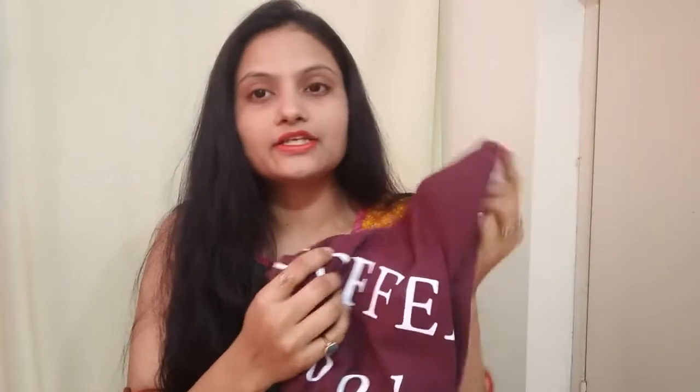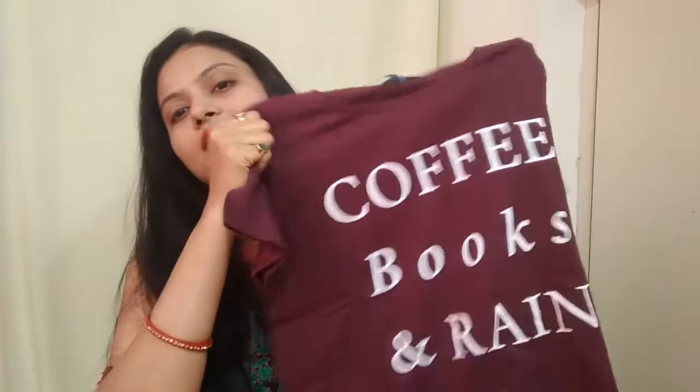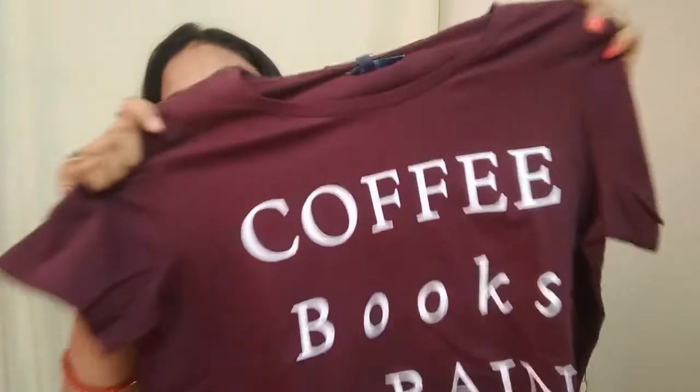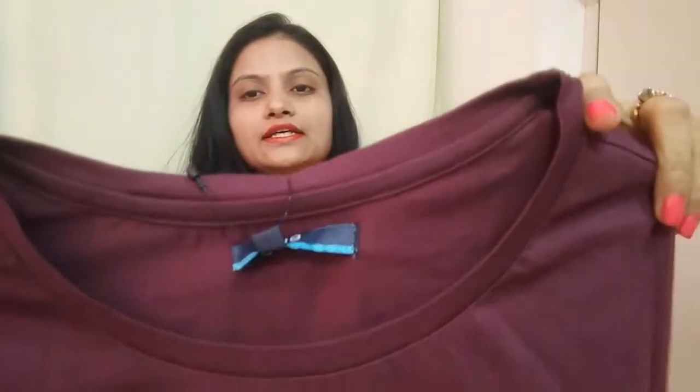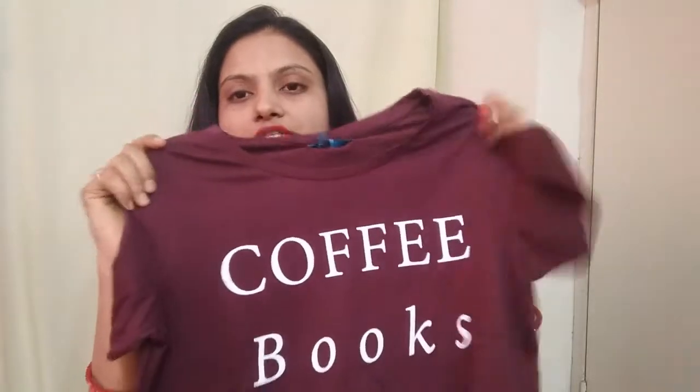Now the second top is the burgundy color top. I have bought two tops in the same print — I bought two tops in the same print. This is the first one in burgundy color, and its neck is like a round neck, half sleeve.